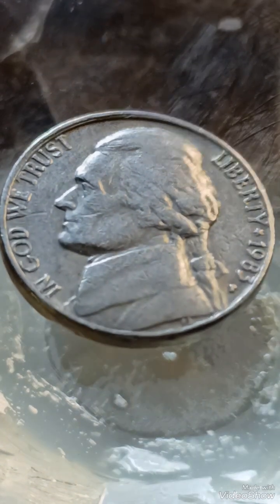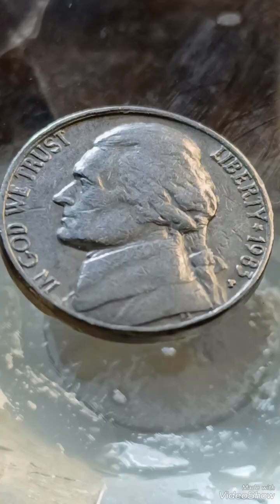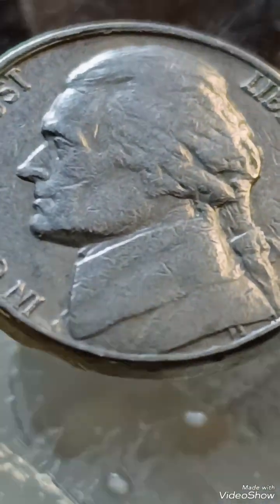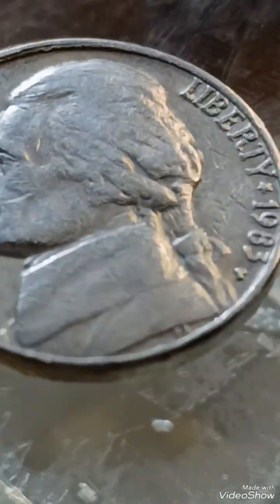The 1983 P Jefferson Nickel is notable for various errors and minting anomalies that can increase its value among collectors. Here is a breakdown of common errors on the 1983 P Jefferson Nickel.